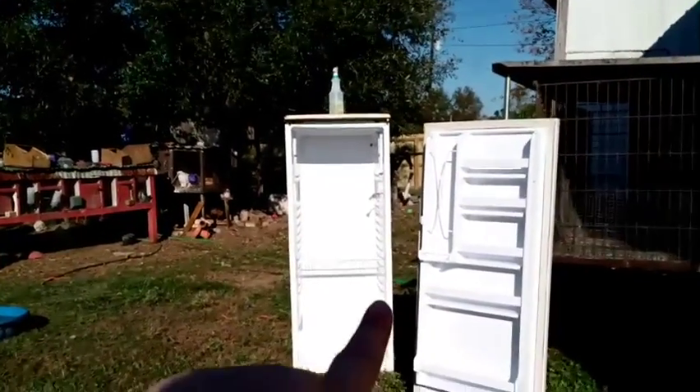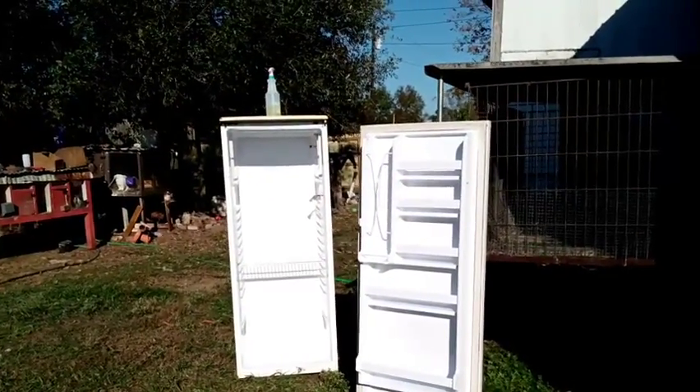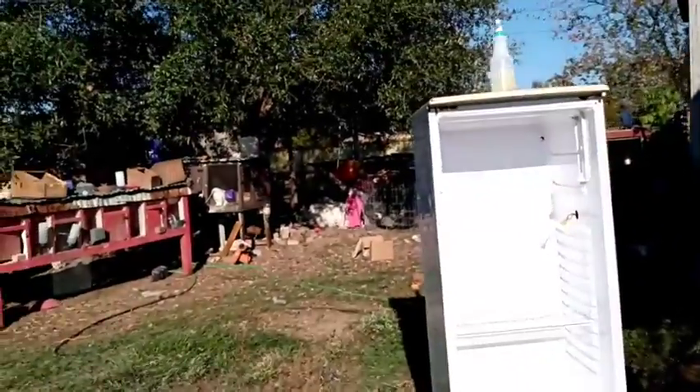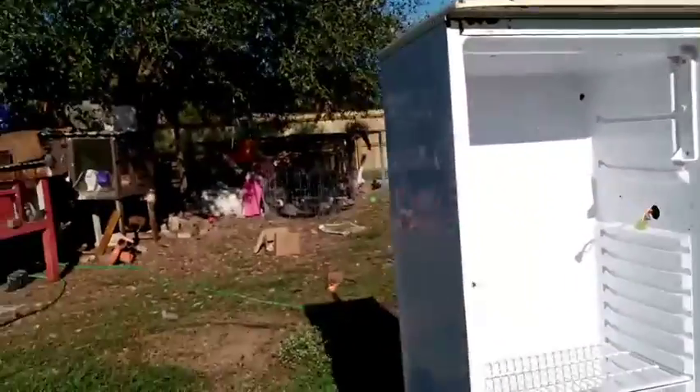There's going to be a video coming soon — I'm going to make an incubator out of a refrigerator. I'm very excited about it, so stay tuned for that.